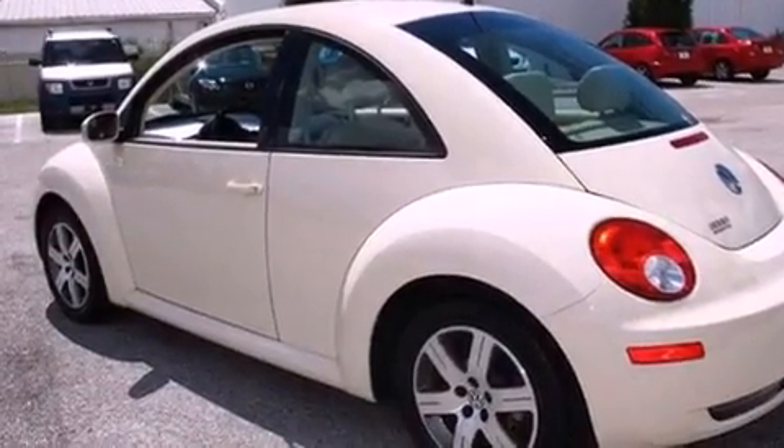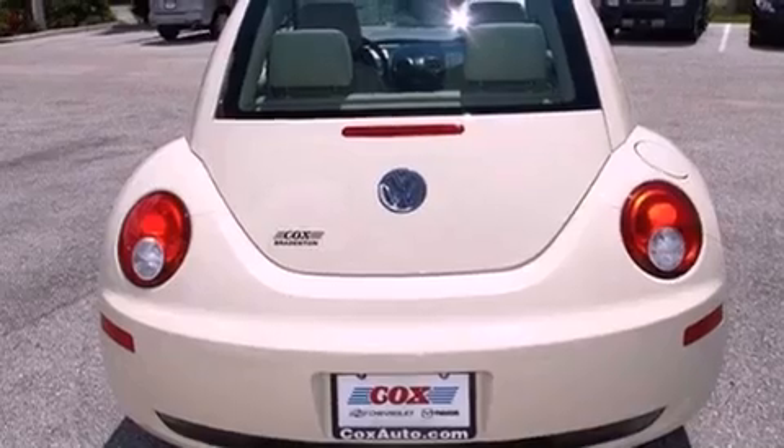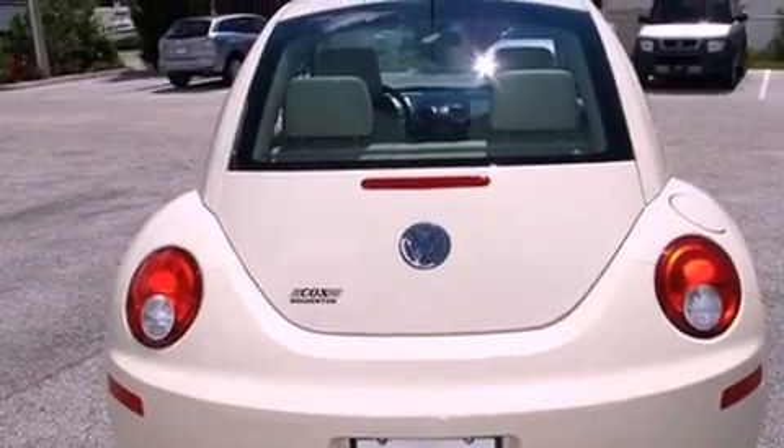With an EPA estimated rating of 32 miles per gallon on the highway, this automobile pays off in the long run.